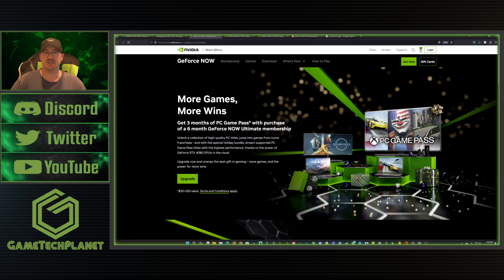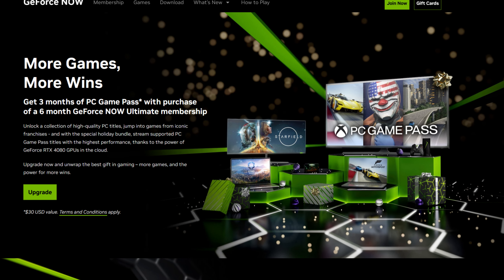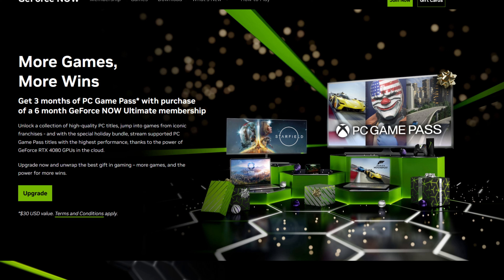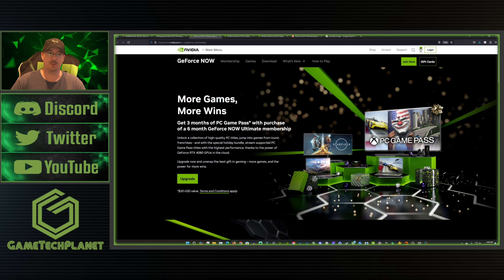You can still get three months of PC Game Pass with the purchase of a six-month GeForce Now Ultimate membership. This is something we've talked about the past week or two here on the channel and it's still currently available. So if that's something you want to take advantage of, make sure you check that out — I'll try to remember to put a link in the description to make it easy to jump over to this page.